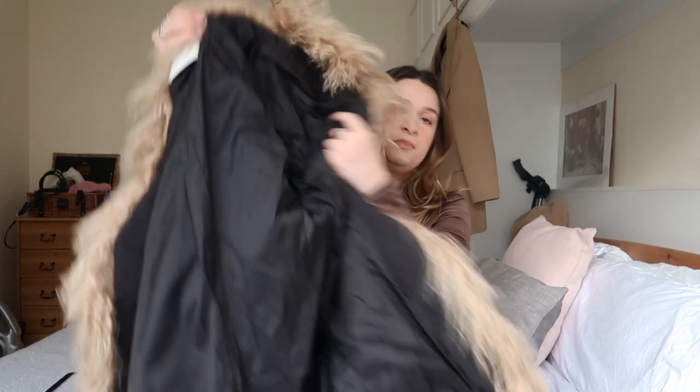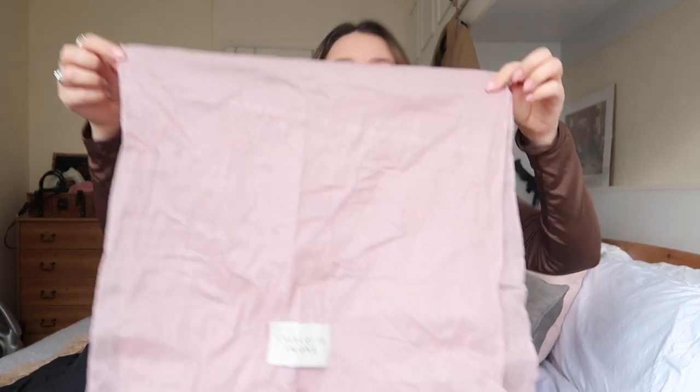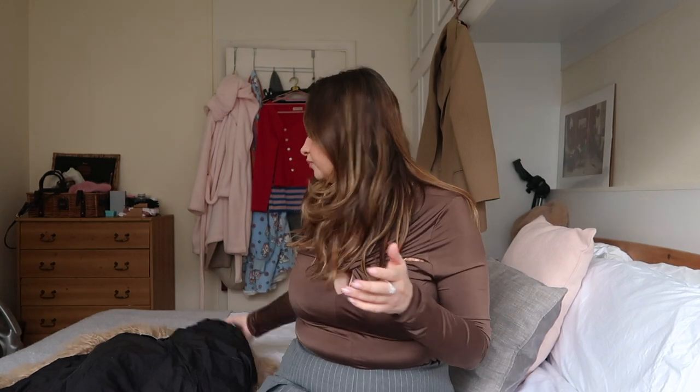I haven't worn this out yet — I've just been waiting to unbox it and show you guys. It didn't come in a Charlotte Simone branded box, which I actually quite appreciate. It came wrapped in what I can only assume is a linen cloth with the Charlotte Simone branding. I'm going to hold on to that packaging because if I ever sell it, I'd like the next owner to get the same sort of luxury experience, even pre-loved.